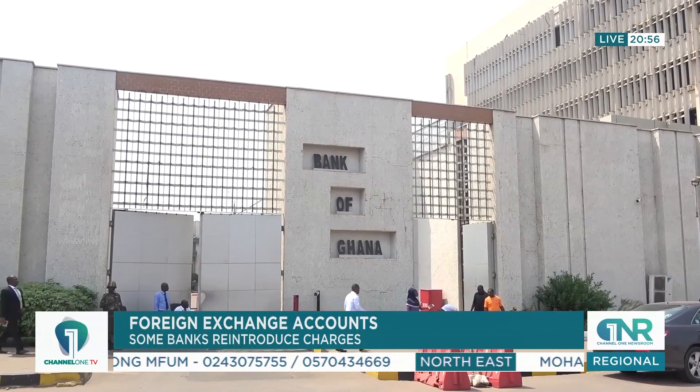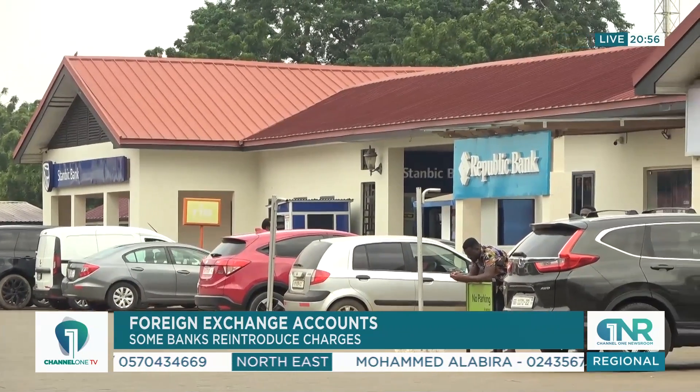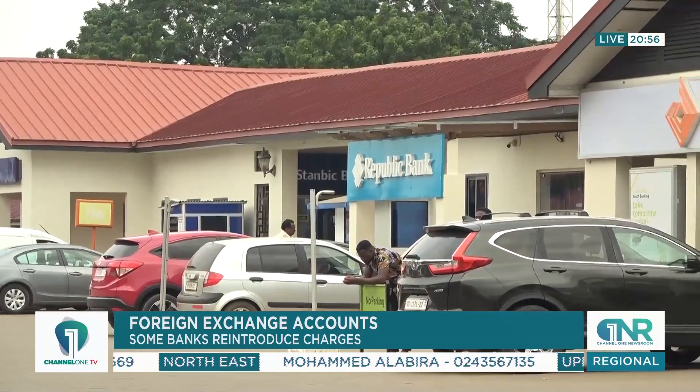These moves by the banks have been driven by the Bank of Ghana's recent decision to increase the cash reserve ratio, which now mandates banks to hold a higher portion of foreign exchange reserves in cash.